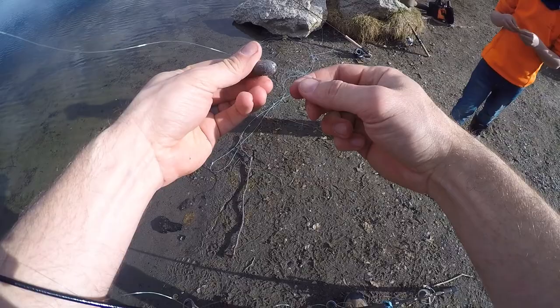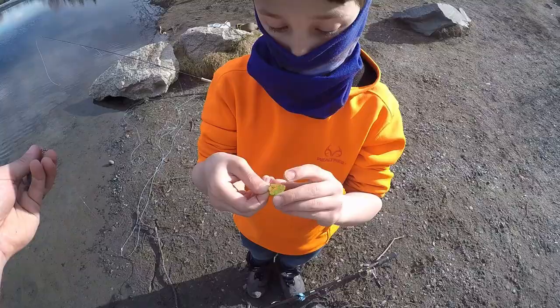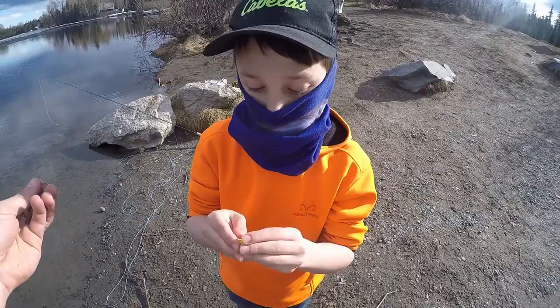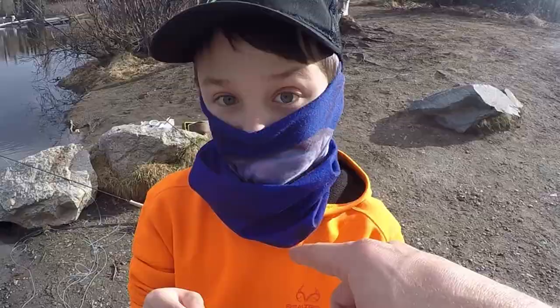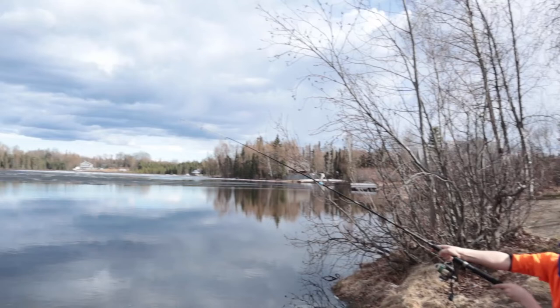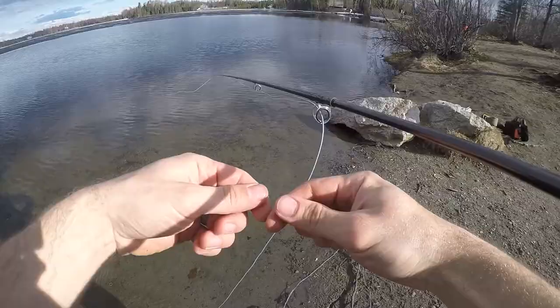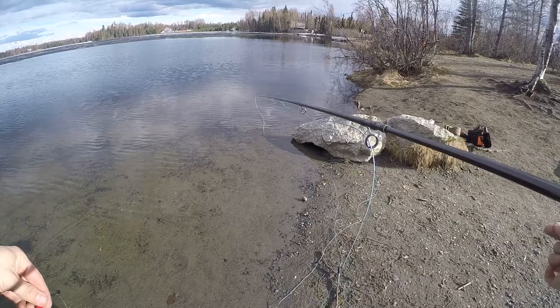It's a half-ounce egg sinker right there above our barrel swivel, going down to our single hook. We use power bait in Alaska — well, at least that guy does. We're using our Reddington Path fly rod, nine foot eight weight, with a four pound leader line and an egg sucking leech on the end of it. Let's see what we do with that.